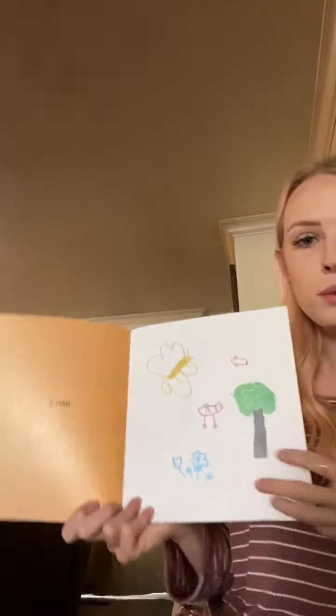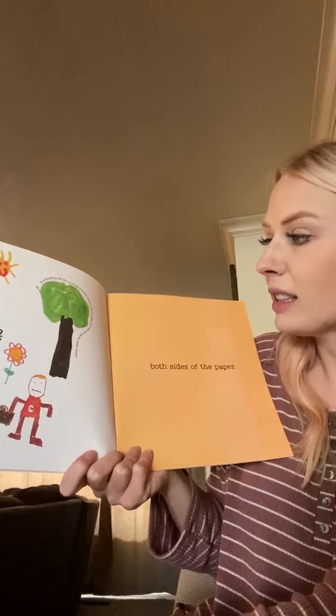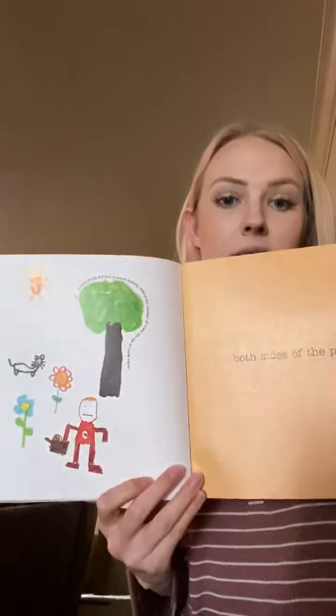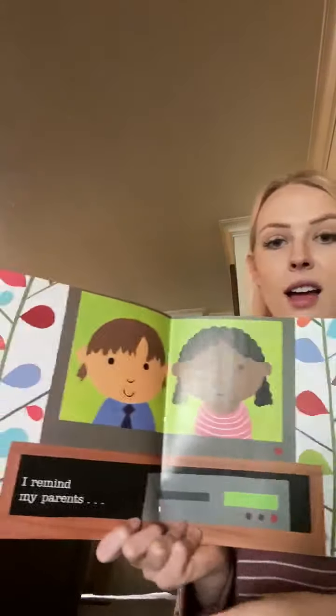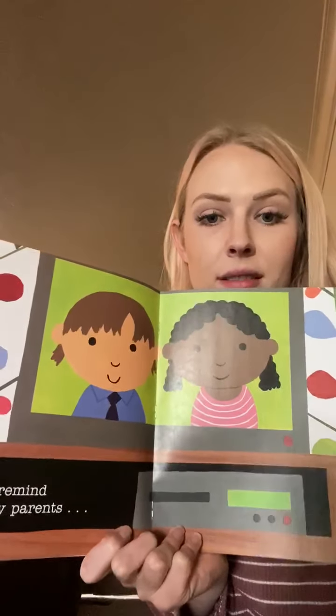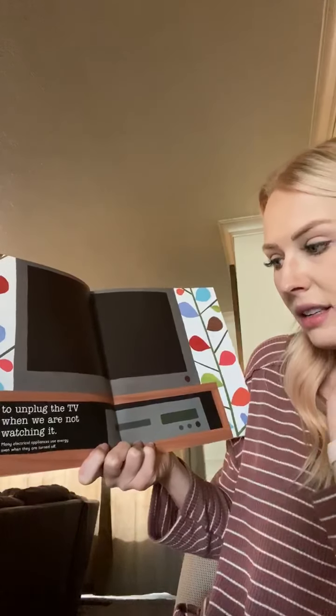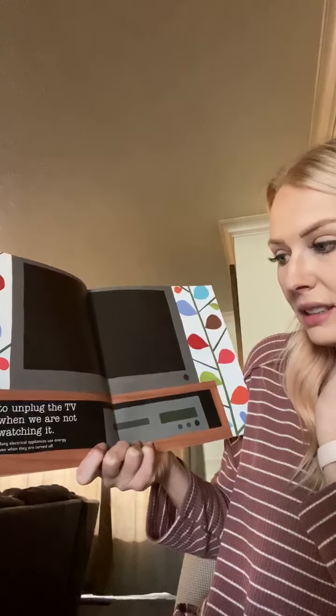I use both sides of the paper. If everybody did this, it would greatly reduce the number of trees we use to make paper. Did you know that paper is made out of trees? I remind my parents to unplug the TV when we are not watching it. Many electrical appliances use energy even when they are turned off.